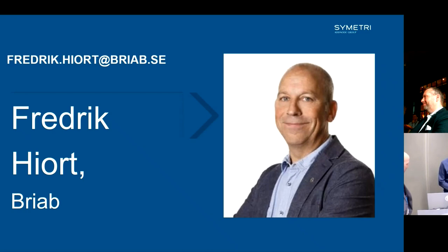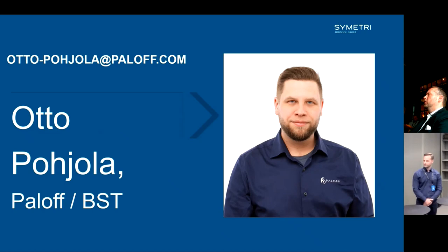My name is Otto. I come from Finland and I work at Palo, which is these days part of BST Nordic region for safety engineering, sprinkler and fire safety. I've been working for one year as a fire inspector, and at that time I decided it's good to know how to design buildings. I then moved to work as a fire safety engineer, and this is the way I've been working for a little bit over 10 years now.